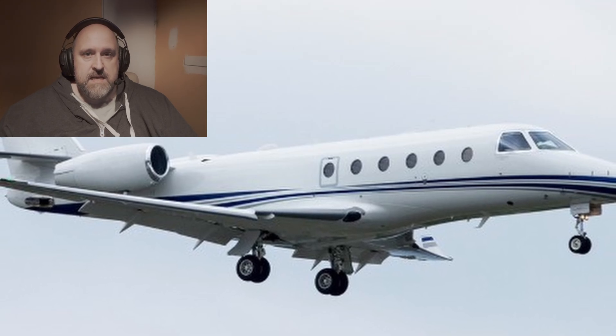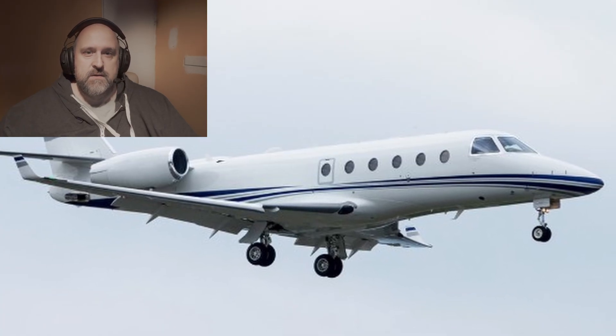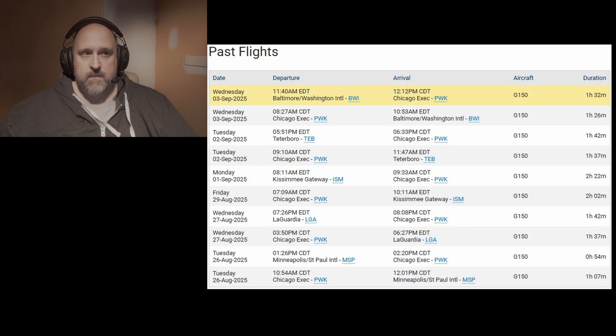The Gulfstream G150 is a mid-sized business jet with twin engines, fast cruise speeds, built for trips across the country or a quick hop to another state. It has a maximum takeoff weight of 26,100 pounds, maximum landing weight of 21,700 pounds, and a basic empty weight of about 15,200 pounds. Fuel capacity is just over 10,000 pounds, and at normal cruise speed it'll burn around 1,250 pounds of fuel each hour. Based on the flight history of this jet, it usually starts the day in Chicago, flies out to places like Baltimore, and comes back in the evening, with each leg normally around one and a half to two hours.